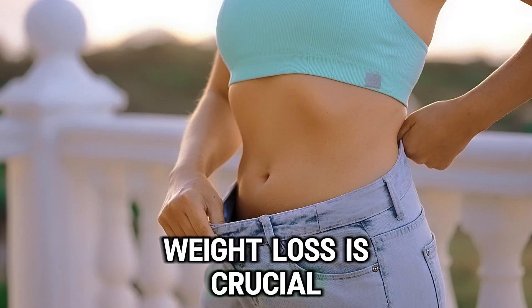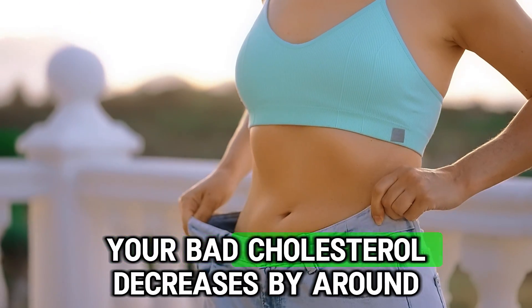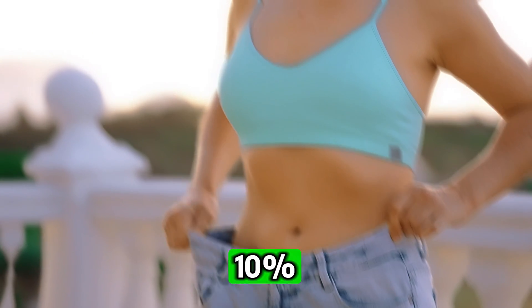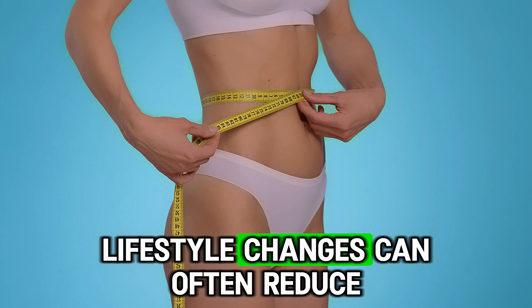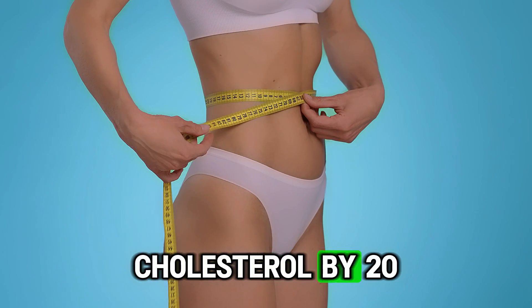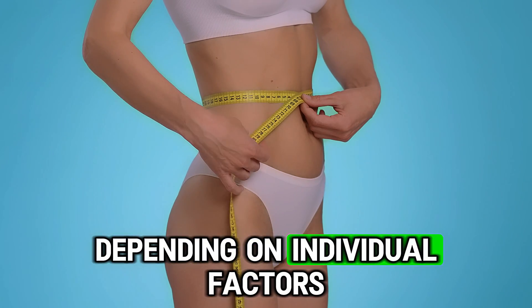Weight loss is crucial. When you lose 10% of your body weight, your bad cholesterol decreases by around 10%, sometimes more. In total, lifestyle changes can often reduce cholesterol by 20 to 30% depending on individual factors.